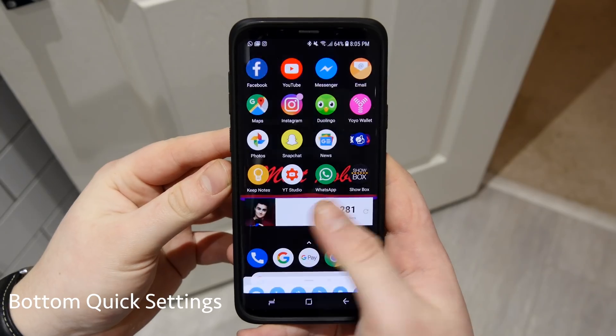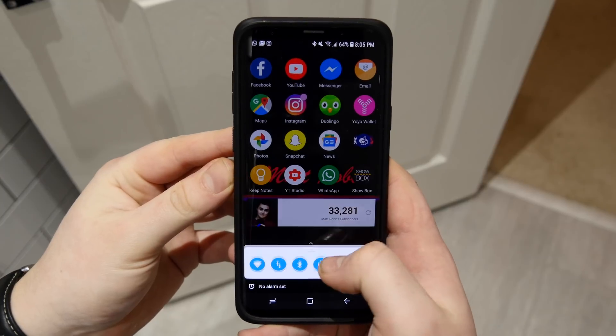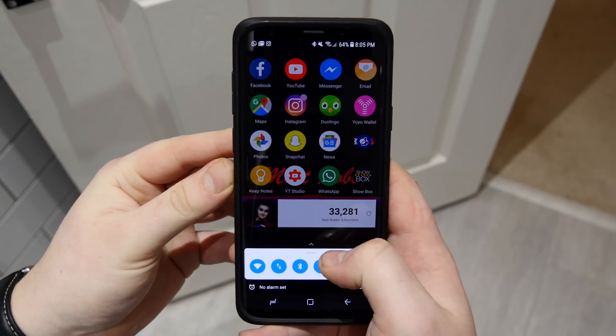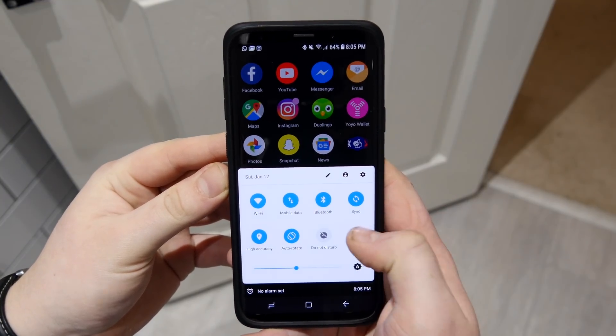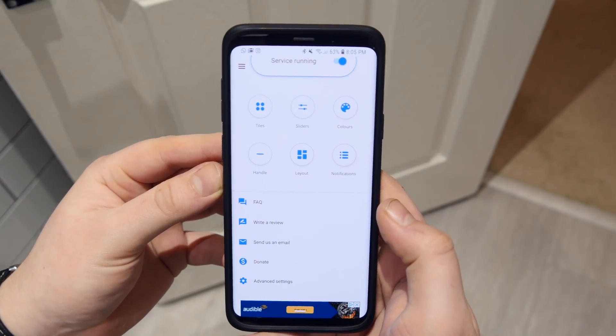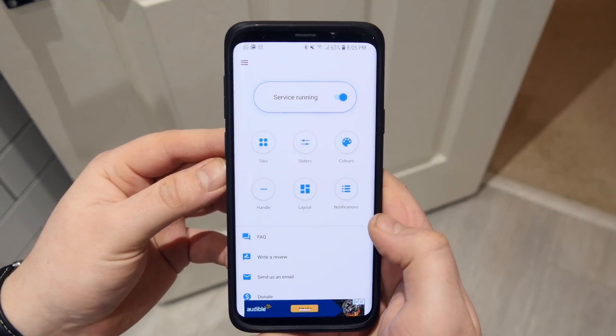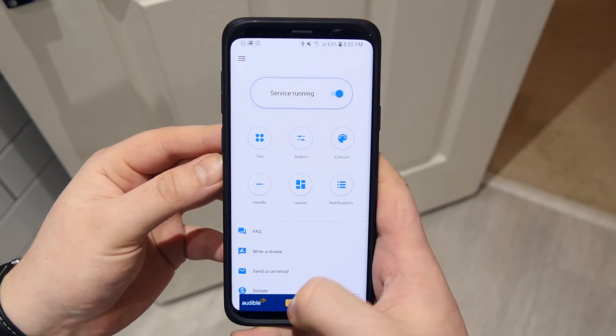First app up is Bottom Quick Settings. This one is really good if you can't reach the top of your screen and can't pull down your quick settings — it moves them to the bottom so you can easily swipe up and get all the same controls. You have a bit of customization: you can change the tiles, sliders, colors, and how big the pull-up handle is.